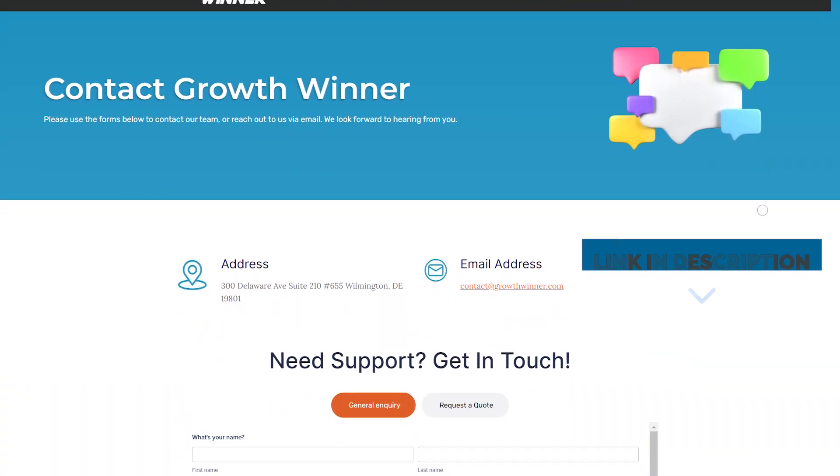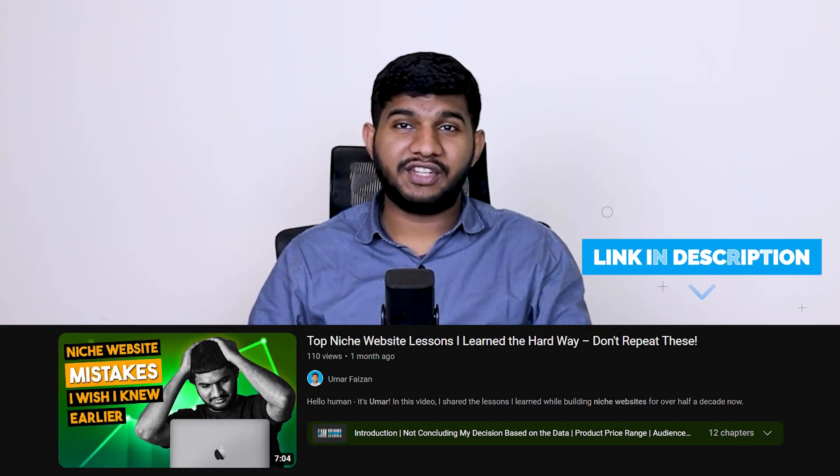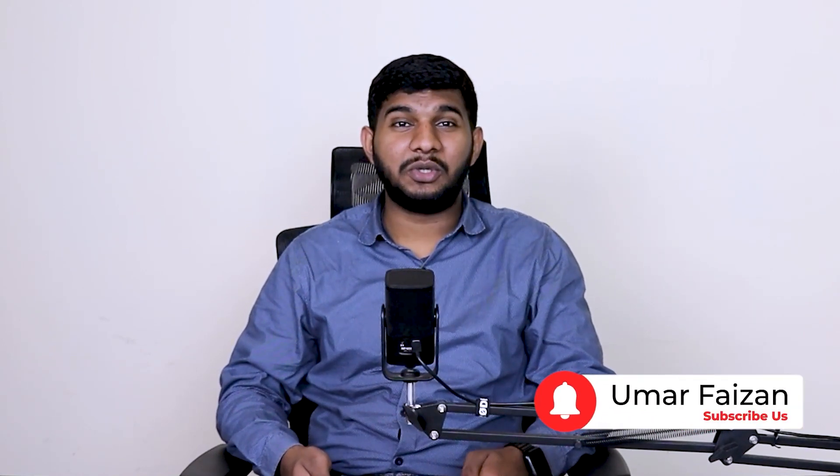Do steps one and two first, then restart content production along with link building down the road — this works well if executed properly. Make the plan, execute the plan. If you're looking for someone to manage your link building campaign, head over to Growth Winner and reach out to my team. Check out my niche website mistakes video, subscribe, and hit the notification bell so you don't miss any video. Thank you so much — bye bye!